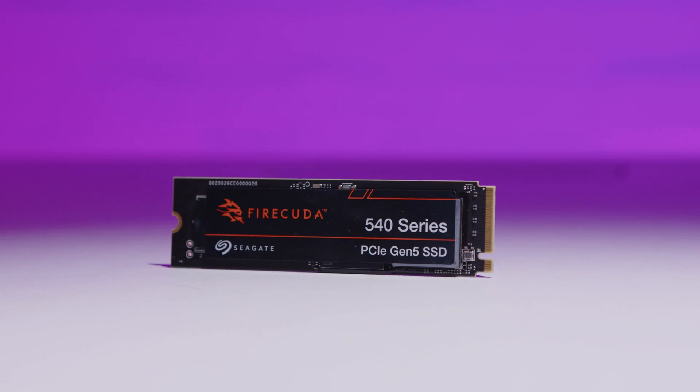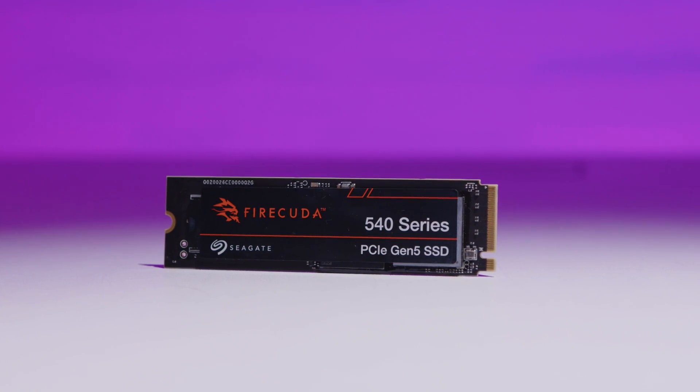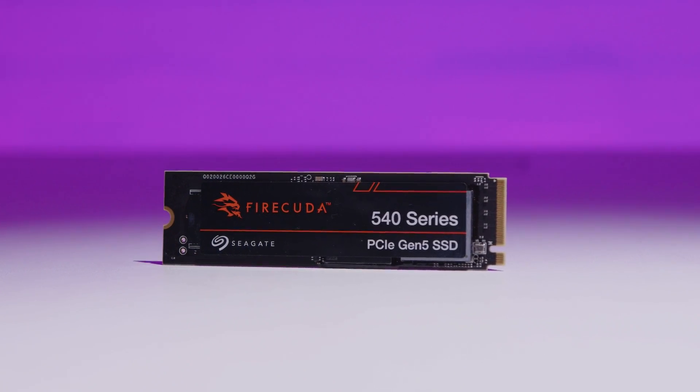Let me know if you guys have a Gen 5 drive and what your experiences have been so far — I'm keen to hear your thoughts. I've also got a couple of ideas for these Gen 5 drives, so let us know in the comments if you're keen to see an all-out PCIe Gen 5 RAID 0 setup, because it's something I'm playing with at the moment. If you like the music you heard here, I make all the music — it's available by clicking the join button below. Please like and subscribe, it helps us out a lot, and share it around if you found this video interesting.